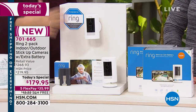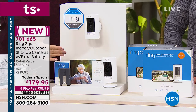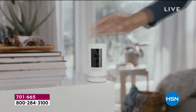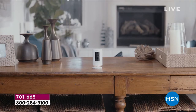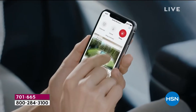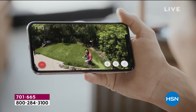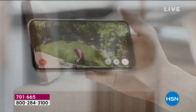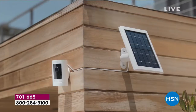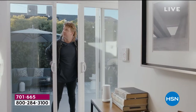This is the number one brand when it comes to smart entry - they have earned that number one spot. You're only paying $35.99 - any debit card, any credit card, FlexPay for everybody that shops with us. We've got the lowest price anywhere. Say yes today to getting that peace of mind, to being in control. 701-665 is your item number.